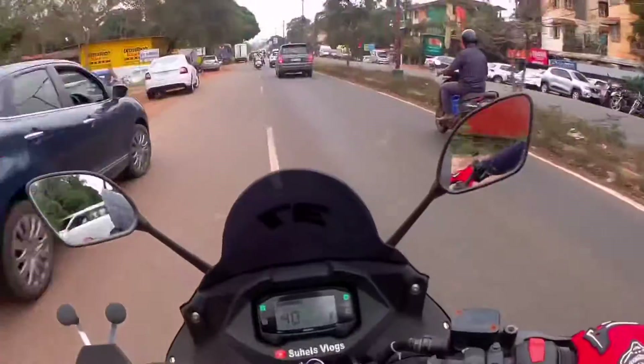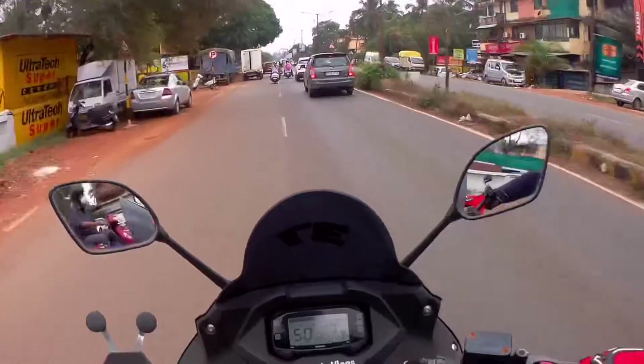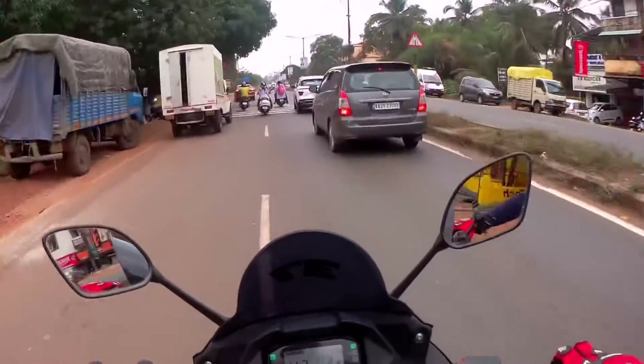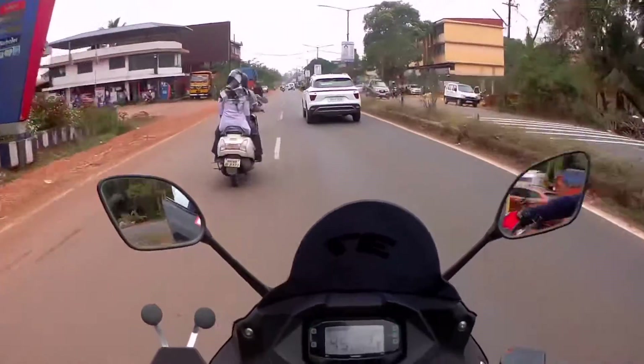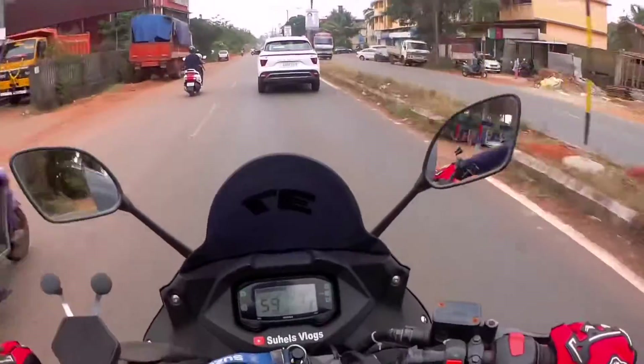So guys, first of all, let's see the performance of petrol. The performance is running really fast. I hope the camera angle is good.